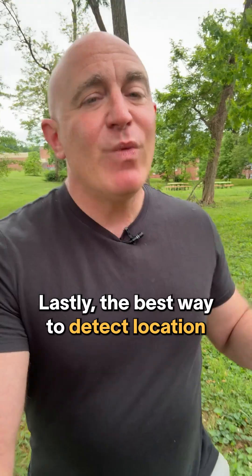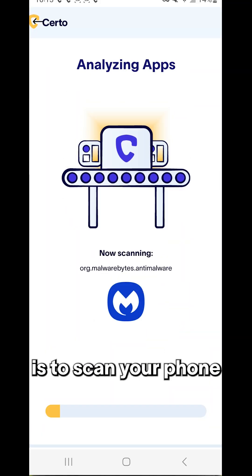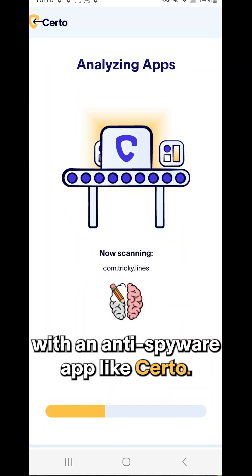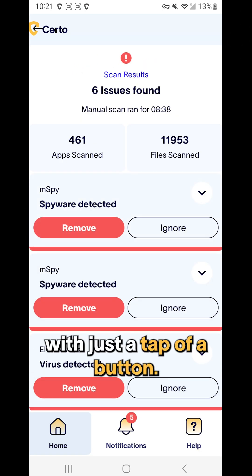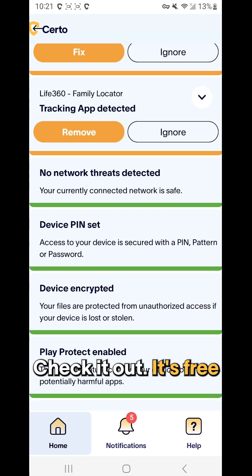Lastly, the best way to detect location tracking is to scan your phone with an anti-spyware app like Certo. It can find any hidden tracking app and remove it with just a tap of a button. Check it out — it's free.